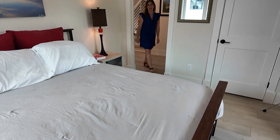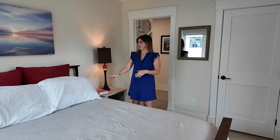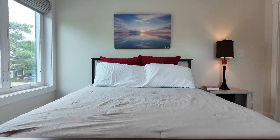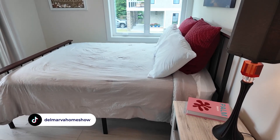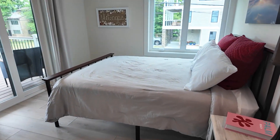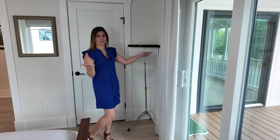One guest bedroom here — a nice-size bed with a beautiful piece of art above it, a nightstand over here, and the light fixture playing well with the colors on the bed: the black and the brown and the red. Windows overlooking your side yard, and there's a fun little instrument over here which, when these are in home tours, we just have to take advantage.